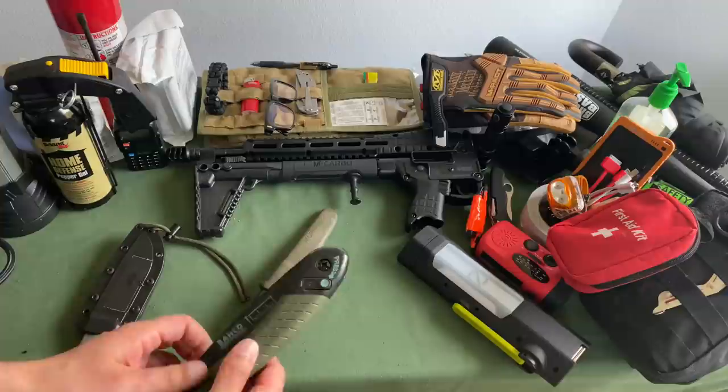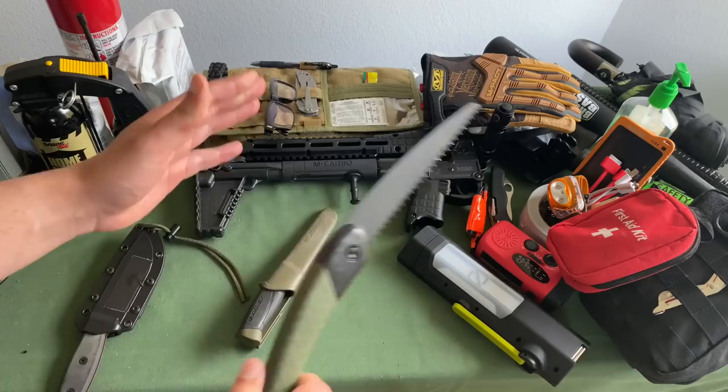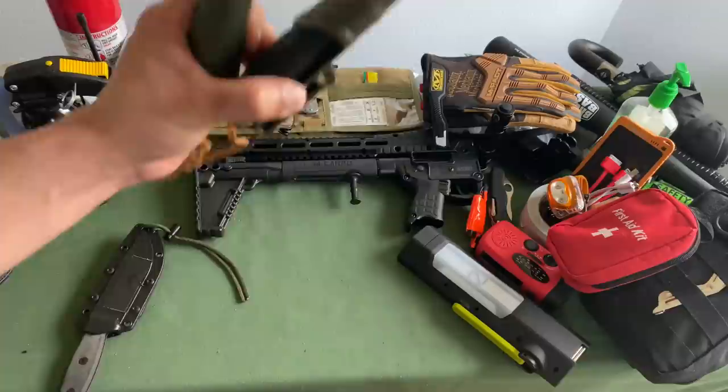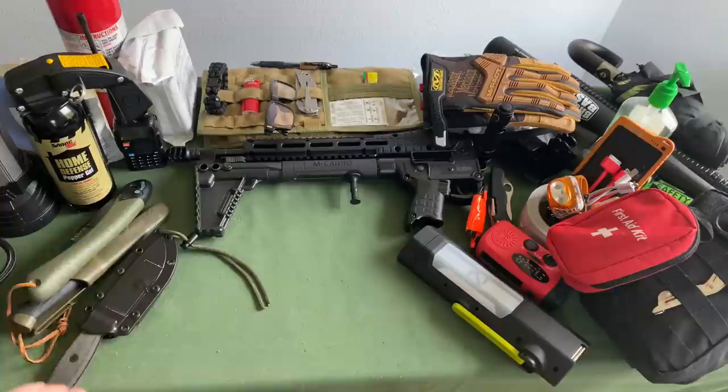These are some backup blades. If you're going across a back road and there's a tree down, you can use the Laplander and cut your way through or clear some brush. I mostly use these for camping and bushcrafting, but they're so light — and these are extras and spares — so I just throw them in the car camping kit as backup blades for emergencies.